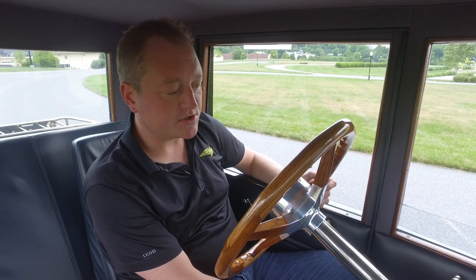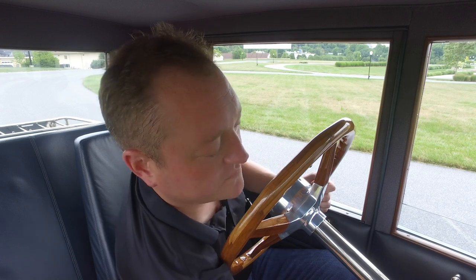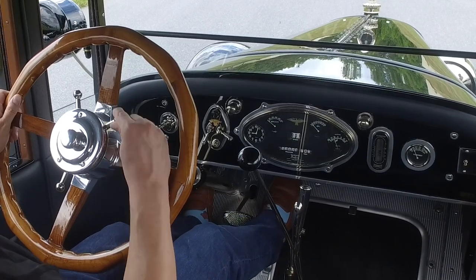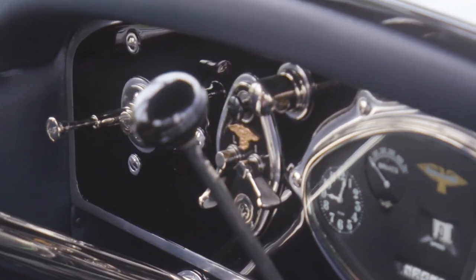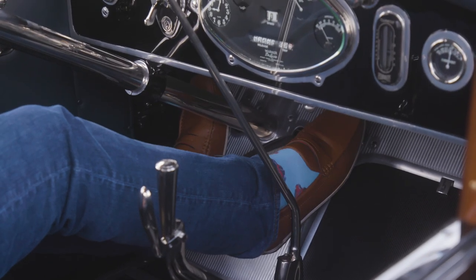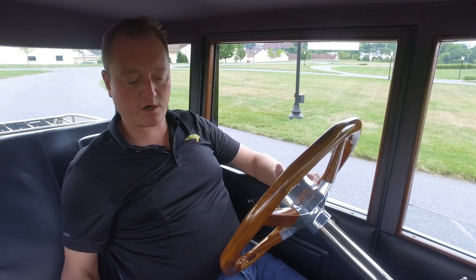I'm going to go ahead and get the Duesenberg started. The first thing I'm going to do is pull the choke here labeled start. Then I'm going to flip the battery on, which also turns on the electric gas pump. We have our spark advance here on the wheel, so I have it all the way up. Push in the clutch, flip the ignition switch to on, and then the starter for this is right above the gas pedal. I'm using the tip of my right foot to hit the button to start it and the back of my foot and heel to push on the gas, so that they all work in tandem. At this point we are now ready to start her.